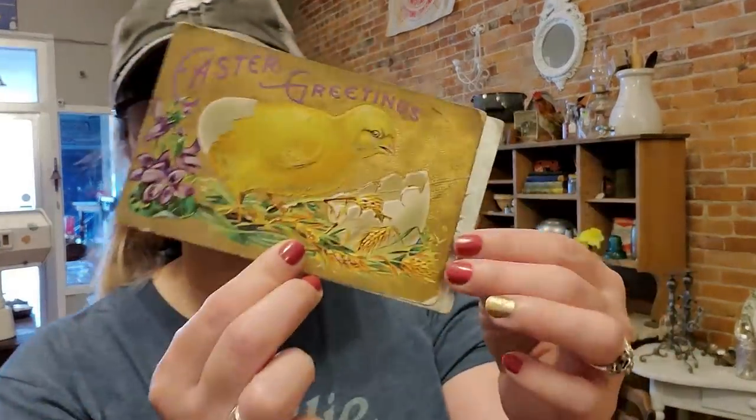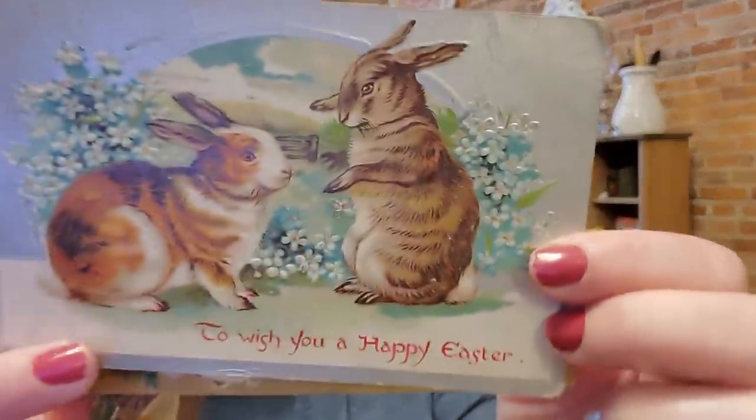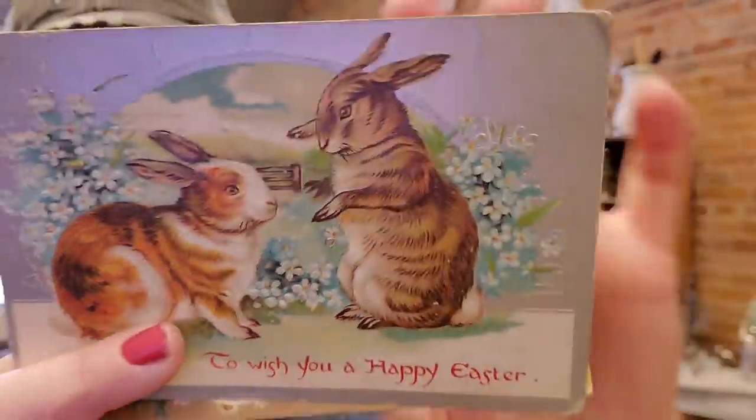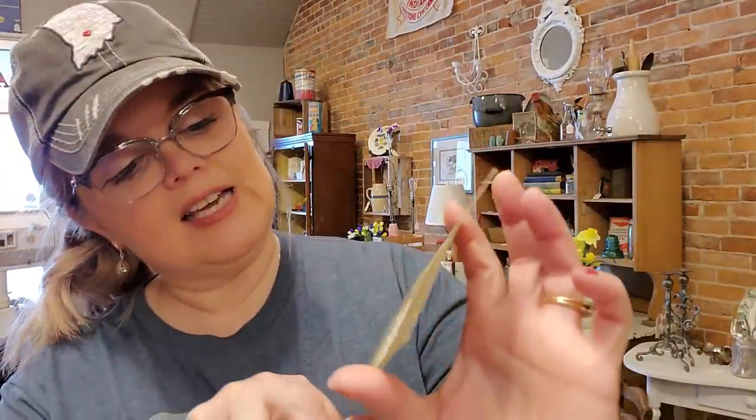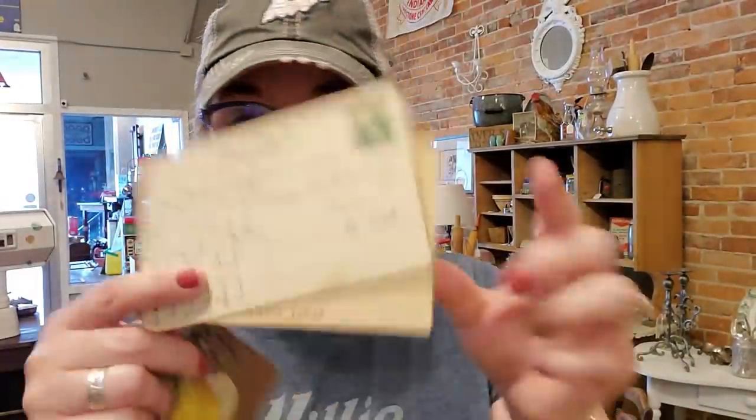These are three Easter postcards. Look at the bunnies - 'To wish you a happy Easter,' and this one kind of looks like he's getting ready to attack that bunny. Then this one with the little chick - 'Easter joys be thine' - and it's kind of sparkly. This one is postmarked 1909, this one 1911, and this one 1910. They've all been written on - oh, this one is for Ira! I'll have to go through and read these. They were three for a dollar.